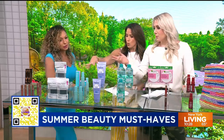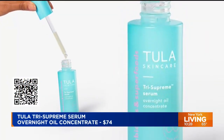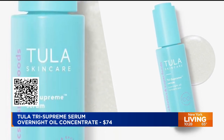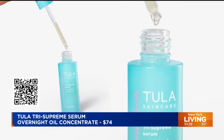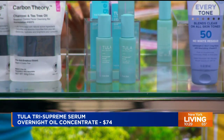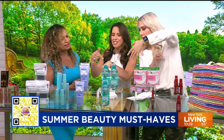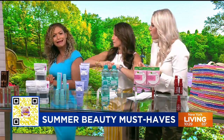After that miracle product, we have a serum. Do you ladies want plumper, dewier, gorgeous skin? You're going to get that with the Tula Tri Supreme Serum Overnight Complex. The creator of Tula is actually a doctor in New York City. This is going to help soothe, hydrate, and nourish your skin. It has Tula's patented S6 Pro Complex — three probiotic and three prebiotic extracts to improve your skin's balance. It also has niacinamide, peptides, and three clinically proven actives. You use it at night, and you wake up looking like you're 17 again. It sinks right into the skin.